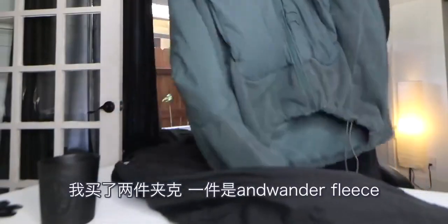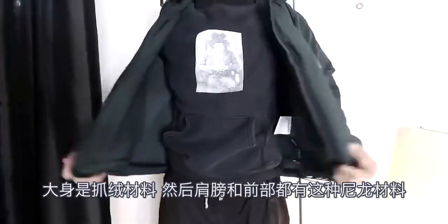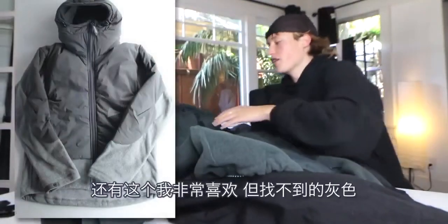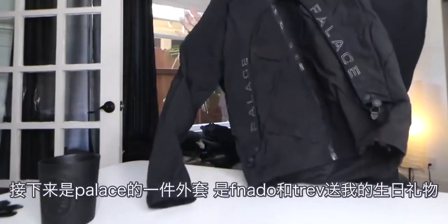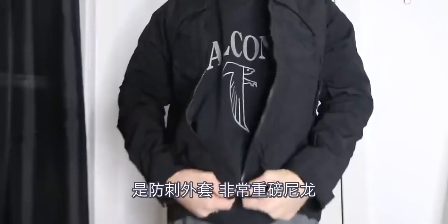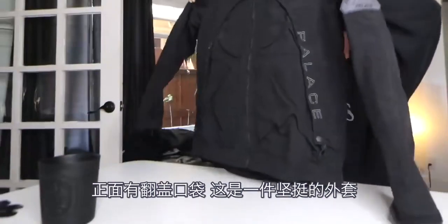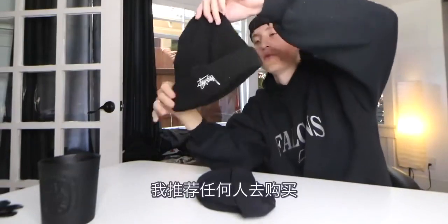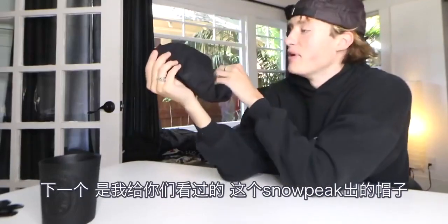We got two jackets here. The first is from And Wander — their top fleece. It's got a fleece material on the body and then the shoulder and front have a nylon material, two little side pockets, little And Wander logo, and a high neck. They made this in a tan colorway, a blue colorway, and this gray colorway that I really like but could not find. Next up is a jacket from Palace — actually given to me from Fernando and Trevor for my birthday. It's a stab-proof jacket — really heavyweight nylon with some cool flaps and pockets on the front. A robust jacket. Finally, we'll end with two little beanies. First is a vintage Stussy beanie — I'd highly recommend anyone getting one of these. Essential beanie, low-key little logo. And next is this Snow Peak padded beanie I showed you guys a couple months ago.